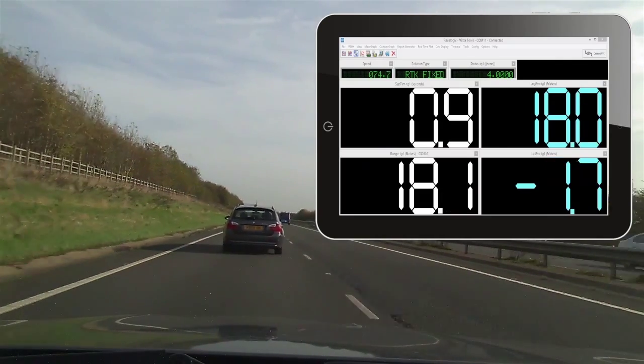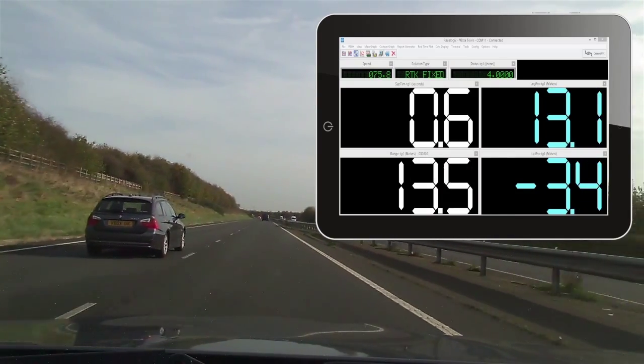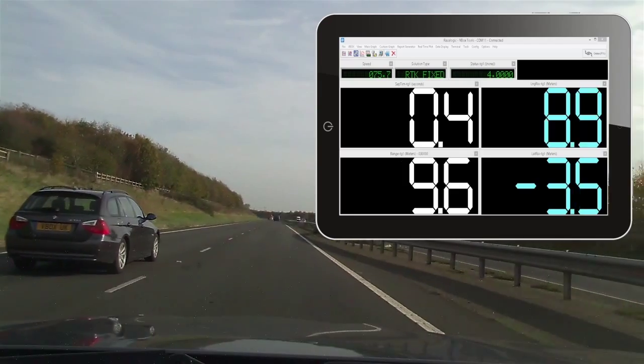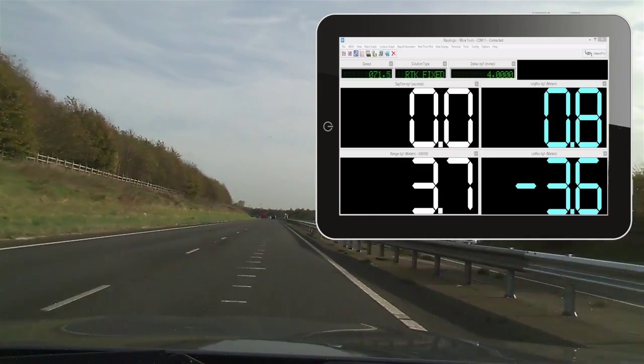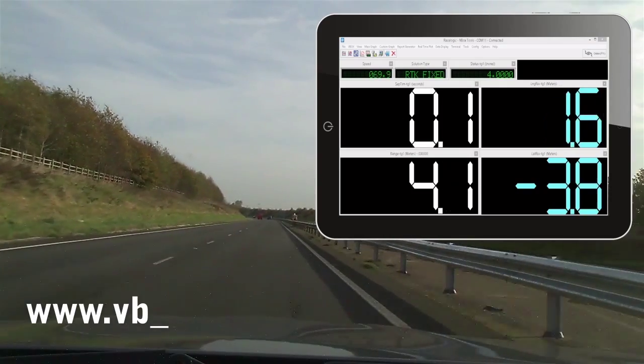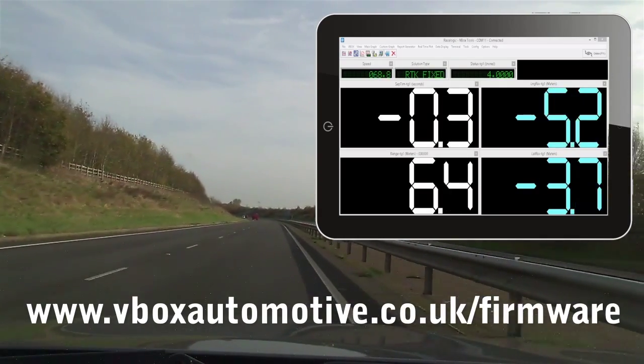Such a solution greatly aids the testing and validation of rear cross path detection, autonomous emergency braking, blind spot detection, and adaptive cruise control. The new multipoint VBOX 3i firmware is now available to download from the VBOX Automotive website.